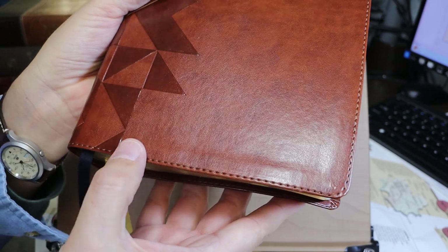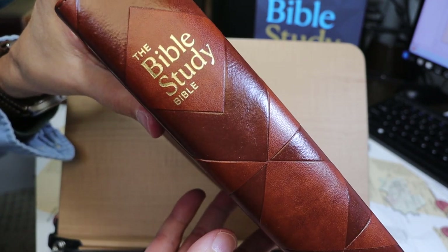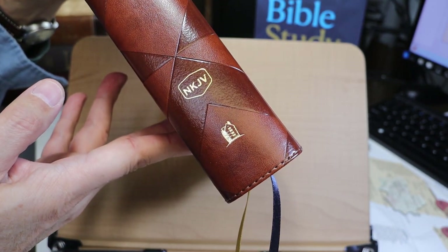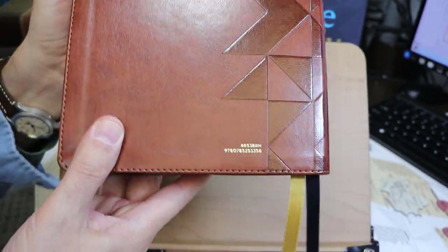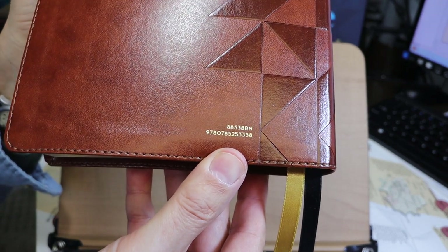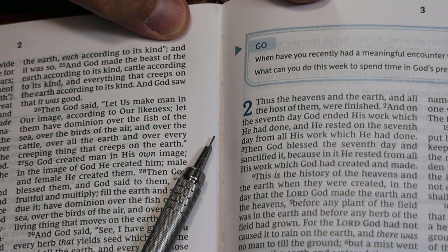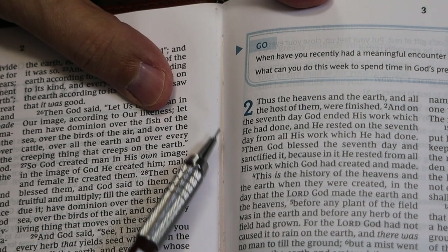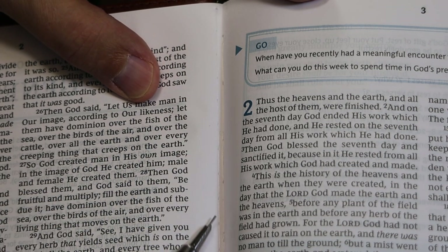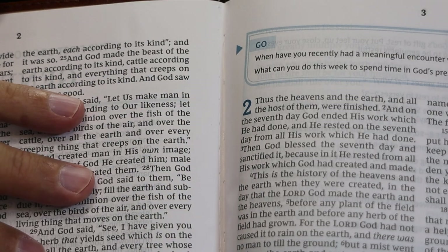The cover is brown leather soft with a line of stitching and a pattern. The spine features gold text reading 'The Bible Study Bible,' 'New King James Version,' and the Nelson symbol at the bottom. The style number and ISBN are also printed on the cover. The binding is sewn — you can see the stitching at Genesis 2, between pages 2 and 3, in the gutter and along the edge to reinforce the outer signatures.